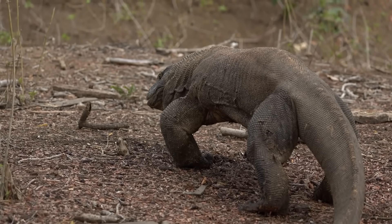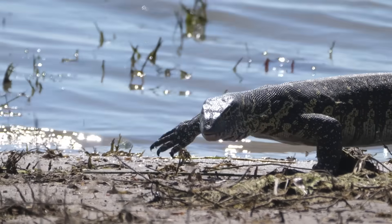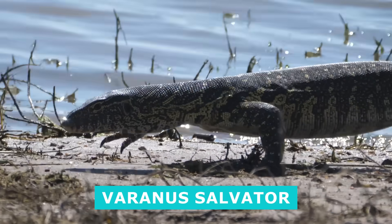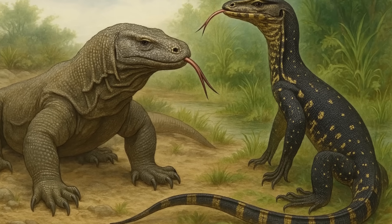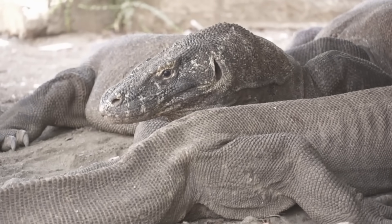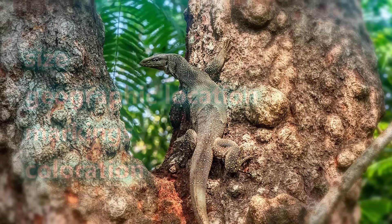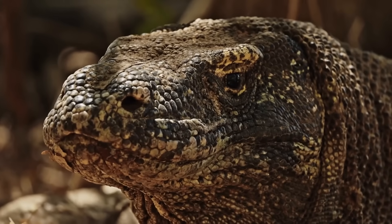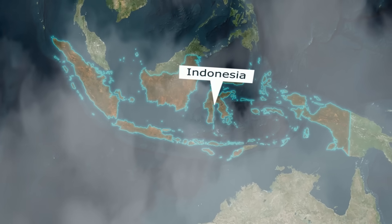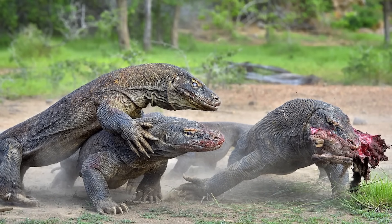That also includes the other subject of today's video, the Asian water monitor. However, the water monitor's scientific name is Varanus salvator. So, despite their close relations, the two lizards are a completely different species. Komodo dragons have no subspecies, while there are six subspecies of water monitor that differ in size, geographic location, markings, and coloration. The Komodo dragon is found on a number of Indonesian islands, including Komodo, Gili, Rinka, and Flores.